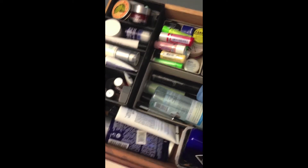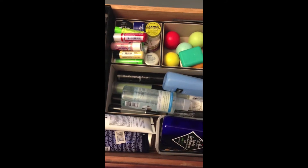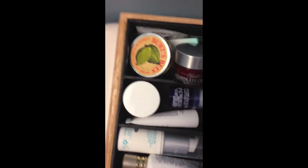I just reorganized this drawer, so it's still a little messy, but it's a lot cleaner than it was. So here's just an overview of it so far, and I'll go in depth with it. Starting in this top corner...